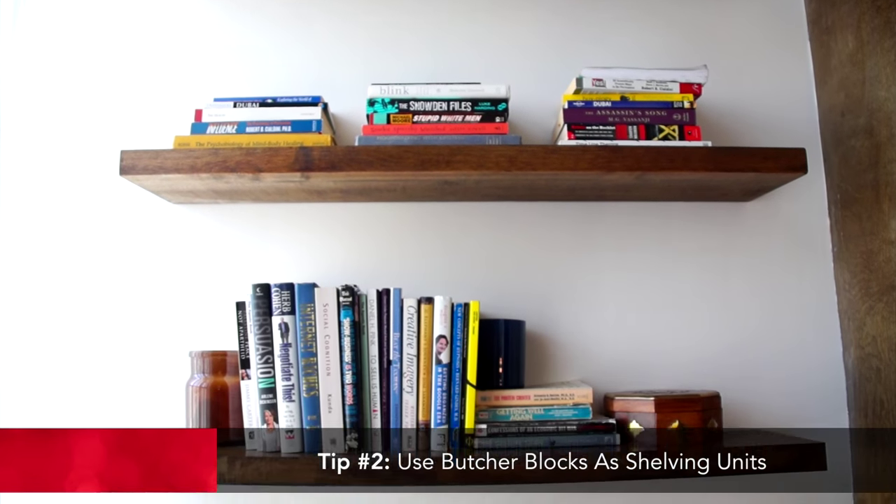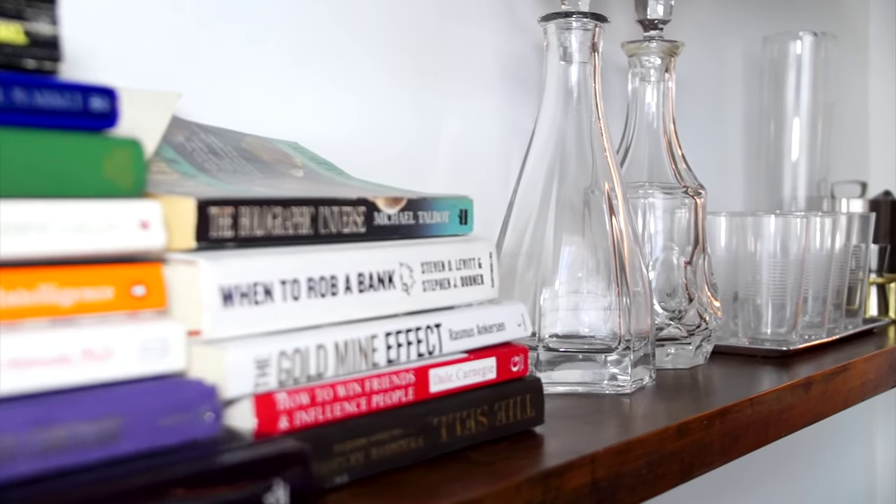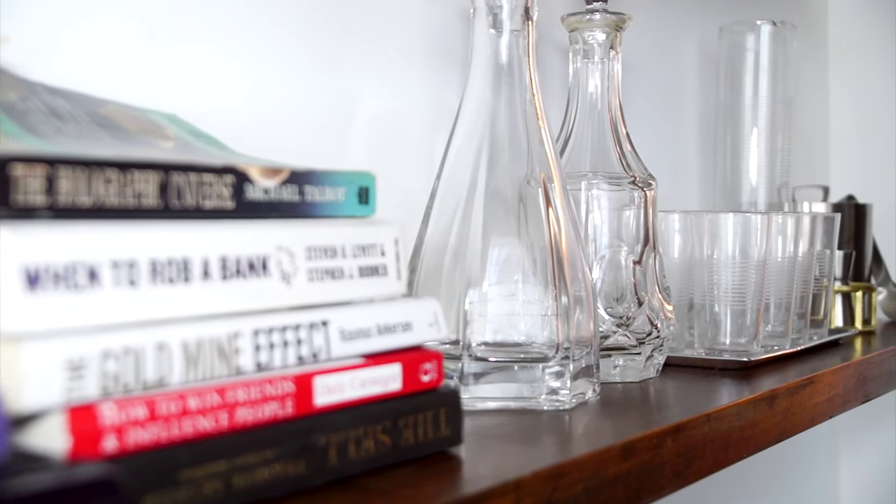For the shelves, rather than doing custom, I got butcher block — it's like IKEA butcher block — had the carpenter cut it down, and just mounted it on blind hardware. It looks custom and built-in, and it's really inexpensive.